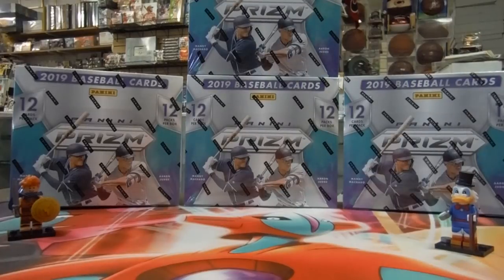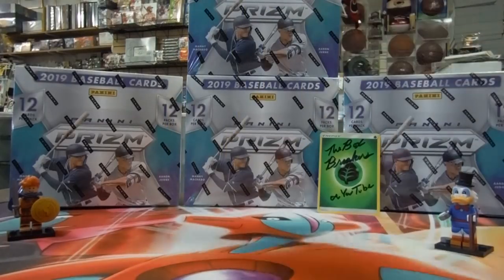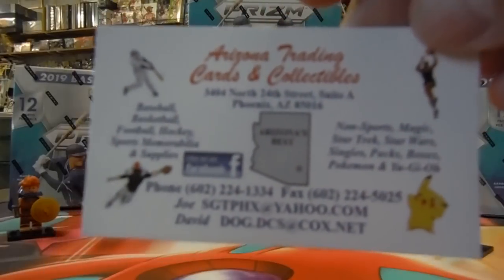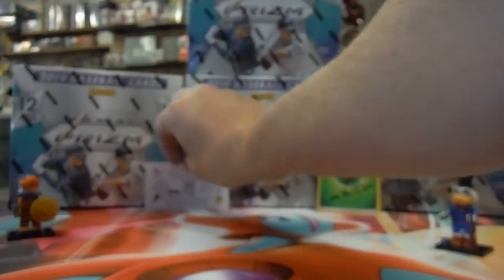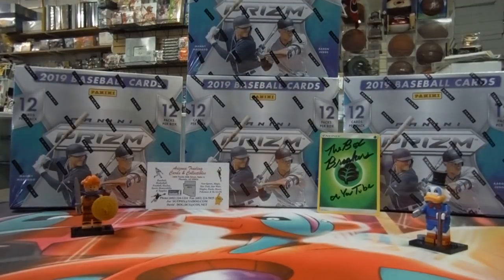All right, you Box Breakers and Pack Rippers, welcome back to another special episode of the Box Breakers. We are here at Joe's Card Shop, Arizona Trading Cards and Collectibles on 24th Street in Osborne. Stop in and see Joe, give him a call, hit him up on Facebook. This is Joe right here, and this is the Box Breakers, also known as Uncle Scrooge.